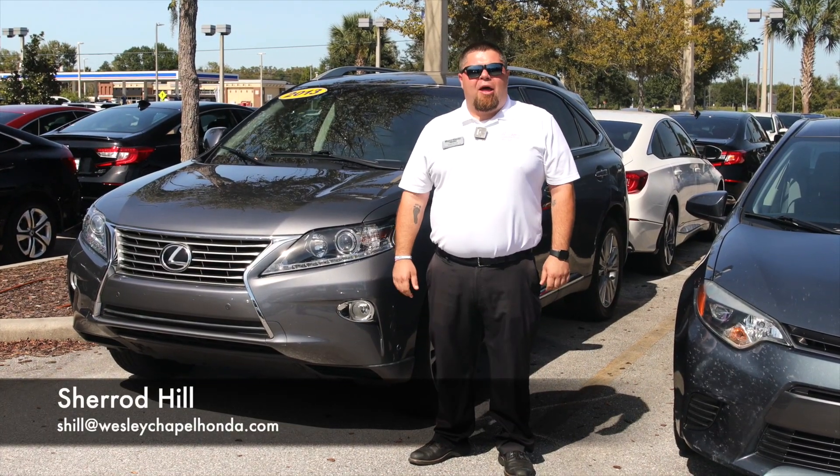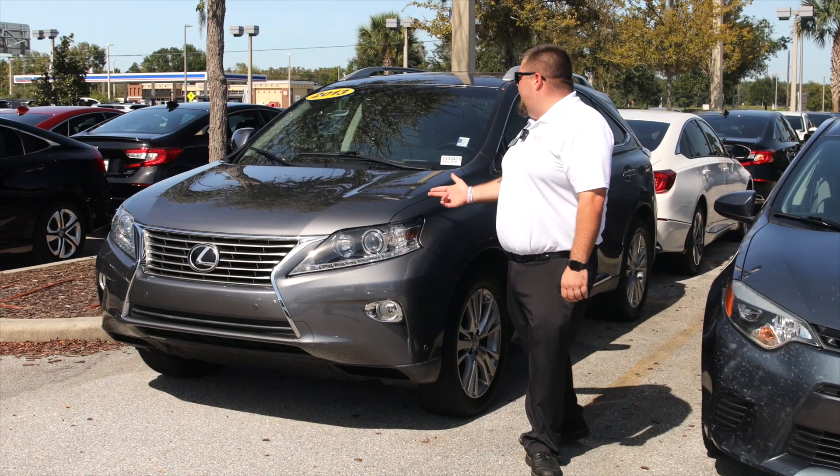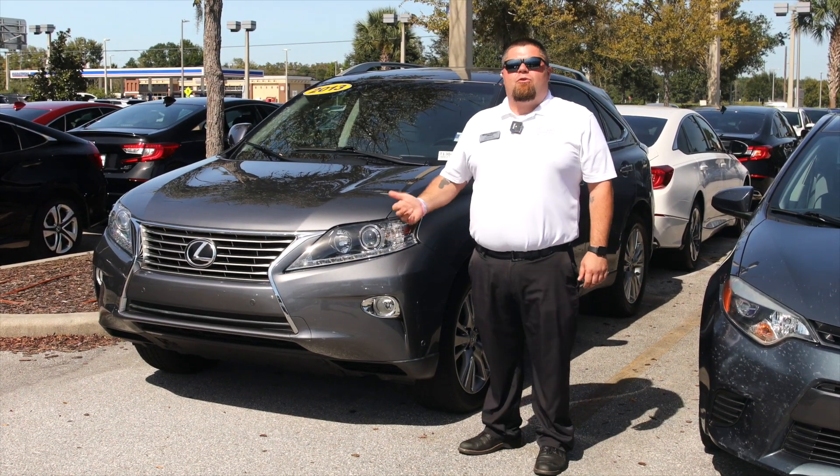Hey guys, Sherrod Hill here at Wesley Chapel Honda in a pre-owned vehicle spotlight. What I have for you here today is a 2013 Lexus RX 350.